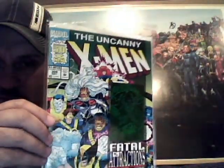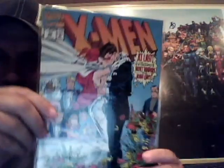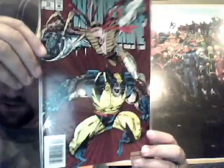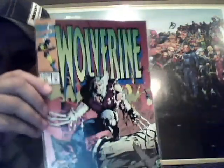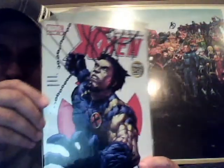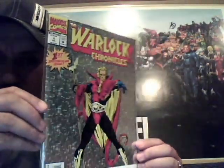X-Factor 92 — there's a hologram cover there. Uncanny X-Men 304. X-Men 30. Wolverine 75, 76, 77, and 80. X-Men 423. Mighty Thor. Thor 68. Silver Surfer 86. The War of the Chronicles number one — shiny goodness there. Man-Thing — I think this is the second series — number eleven.